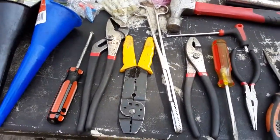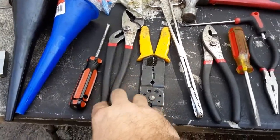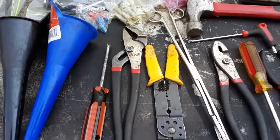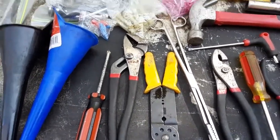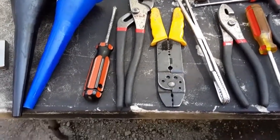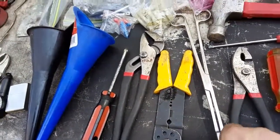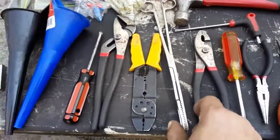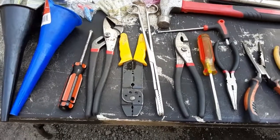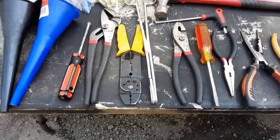Phillips screwdriver, channel locks — never know when you're going to need a pair of channel locks. Wire strippers. A pair of hemostats — I don't carry a magnet, an extending magnet to get bolts if I drop one, so this has been really helpful for that and for holding something in place. Pretty light.